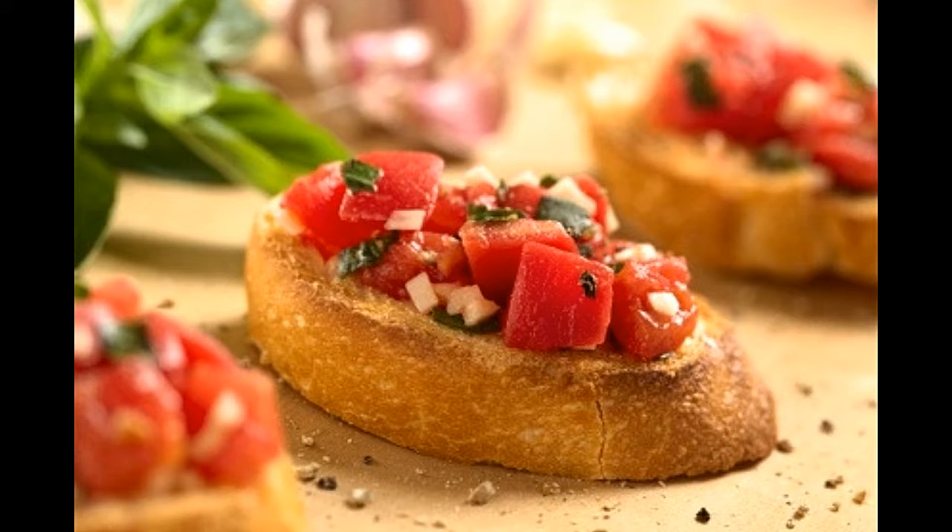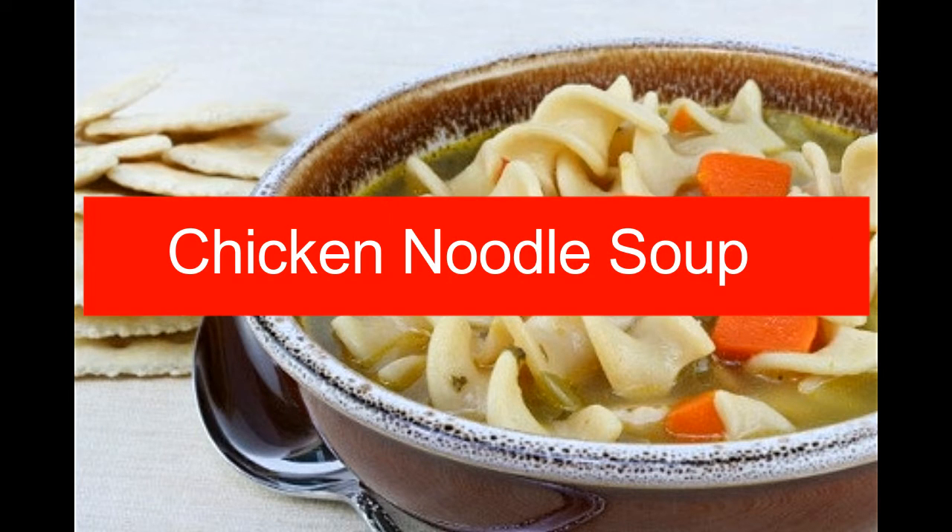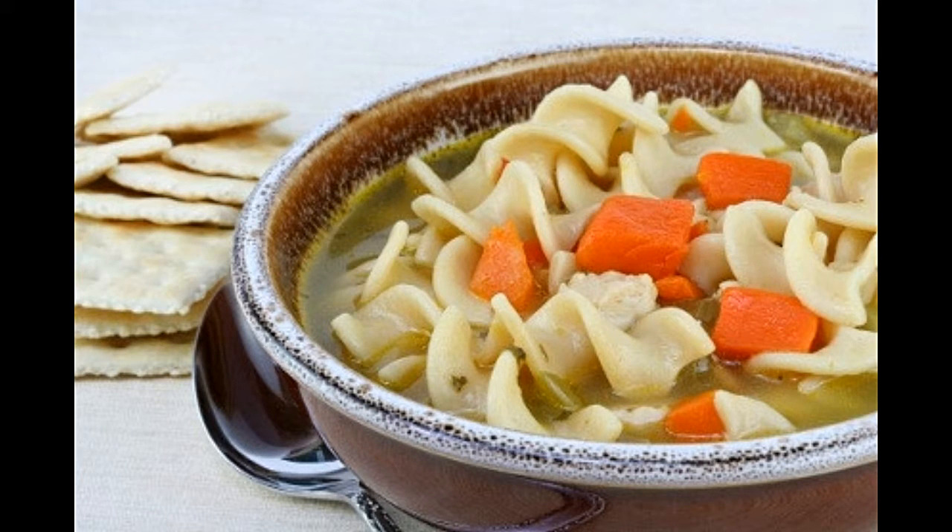Chicken noodle soup. Prep time: 10 minutes. Cook time: 25 minutes. Serving size: 4. Calories per serving: 200 approx. Ingredients: 4 cups chicken stock, 2 ounces dried egg noodles, 2 teaspoons parsley chopped, 1 tablespoon garlic minced, ¾ cup onion diced, ¾ cup celery diced, 1½ teaspoon tarragon leaves chopped, salt and black pepper for taste, lemon slices for garnish.